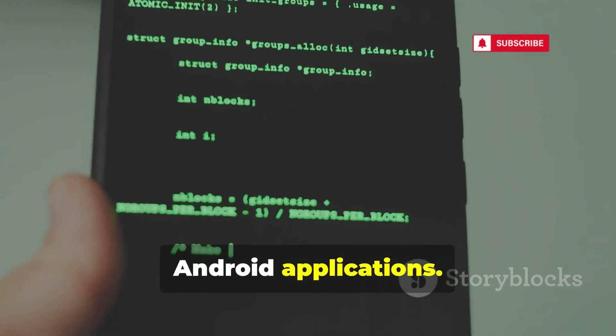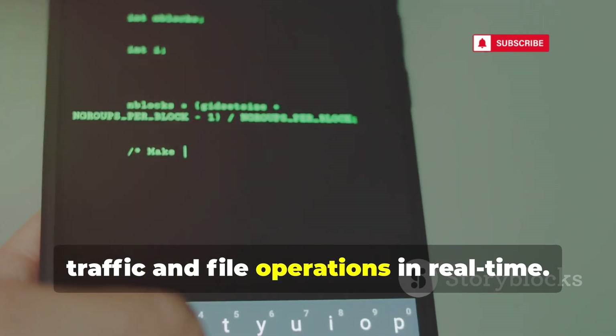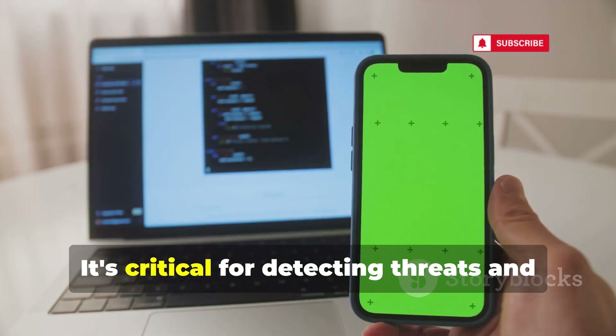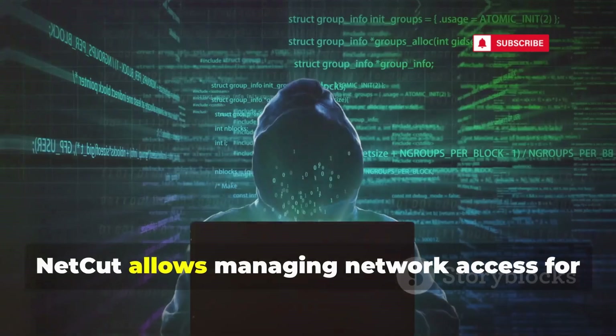DroidBox is for dynamic analysis of android applications. It logs app activities like network traffic and file operations in real time. DroidBox helps understand app behavior, especially for suspected malware, and is critical for detecting threats and vetting apps for security risks.